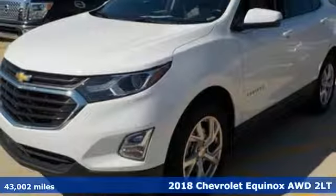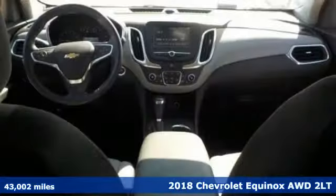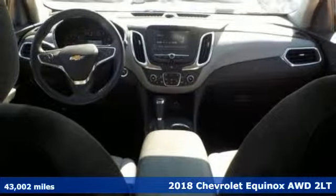Here's a 2018 Chevrolet Equinox. Chevrolet, 100 years of icons.